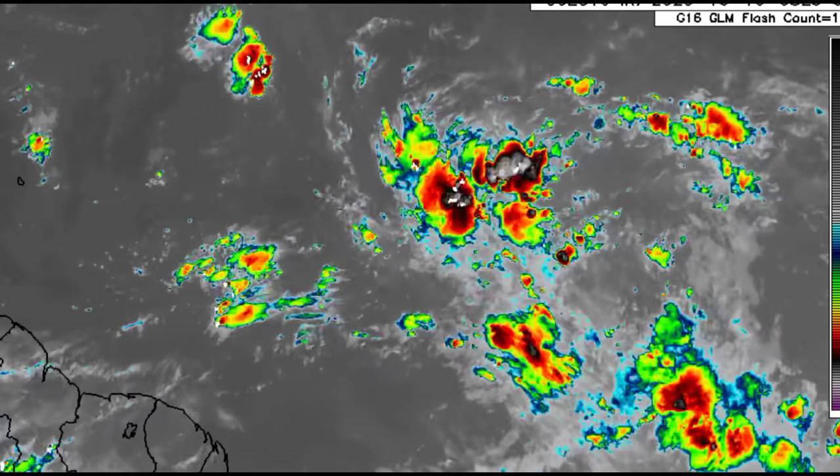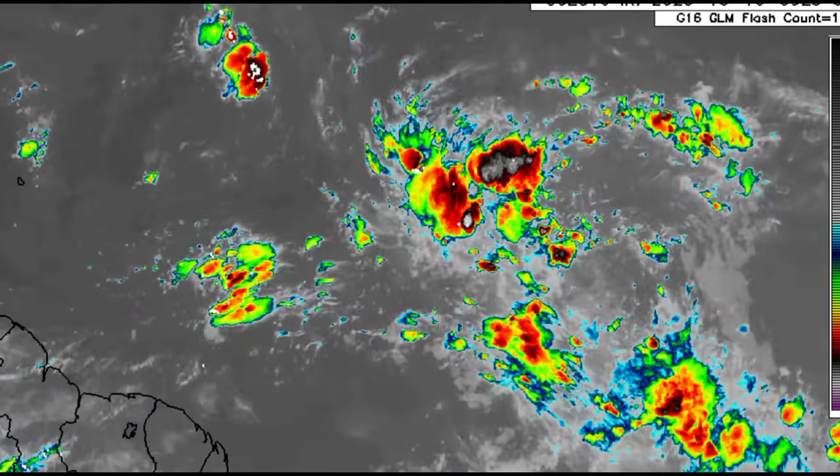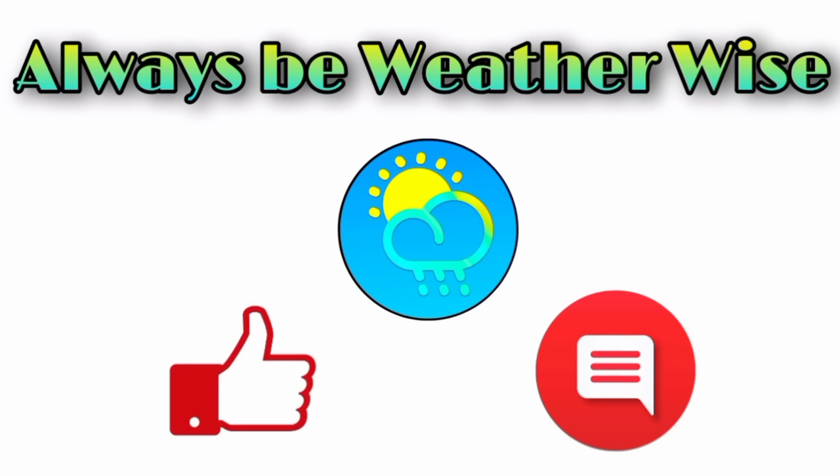There's no guarantee of this happening but it seems to be the likely scenario. If you're in the Lesser Antilles, especially the Leeward Islands, Virgin Islands, or even Puerto Rico, you want to keep watch over the next couple of days. I will continue to keep you guys posted and let you know of any major changes. Stay tuned for my next update coming this evening — and remember to always be wise.